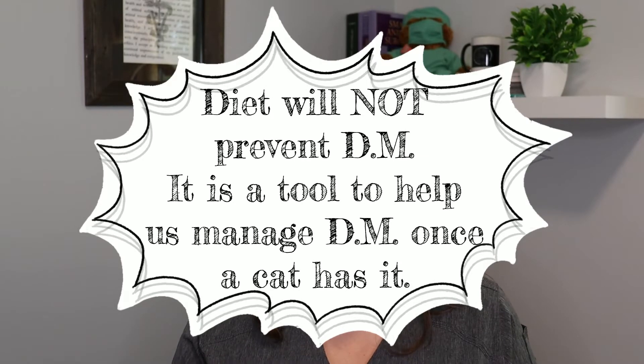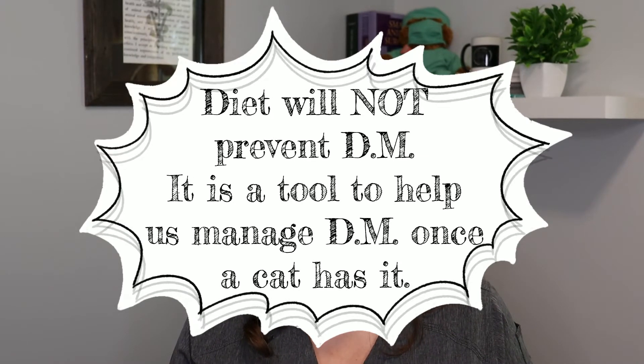It's important to seek veterinary care for your cat as soon as you can if you notice any of the symptoms discussed earlier. I want to make one thing incredibly clear: feeding a higher protein, lower carbohydrate canned food diet does not prevent diabetes. I see that misconception going around all the time — it is only to be used as treatment for cats that have already developed diabetes. Feel free to watch my canned versus kibble video, which explains the research we have.